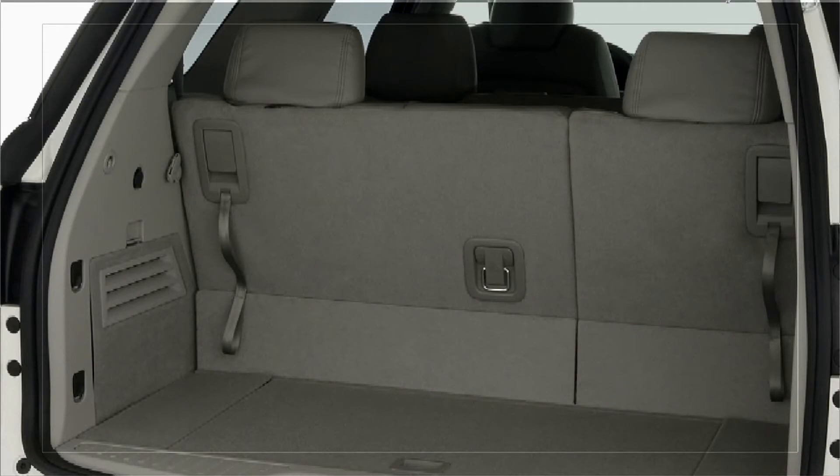You have the side impact protection system, which is the SIPS system. You also have boron steel completely surrounding you in a cage. I think that all those things combined — the double-beaded safety rims, all the crumple zones in the right areas, new generation airbags — all the features, advantages, and benefits that Volvo puts on their cars.